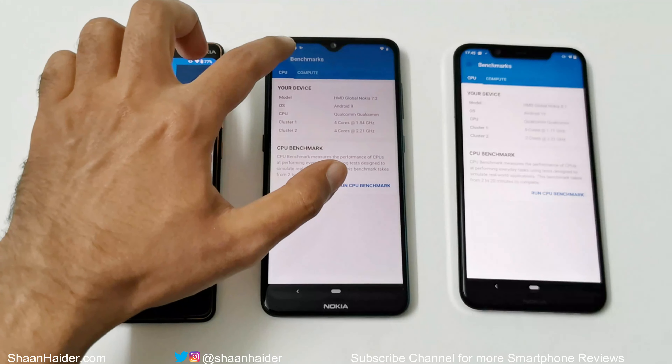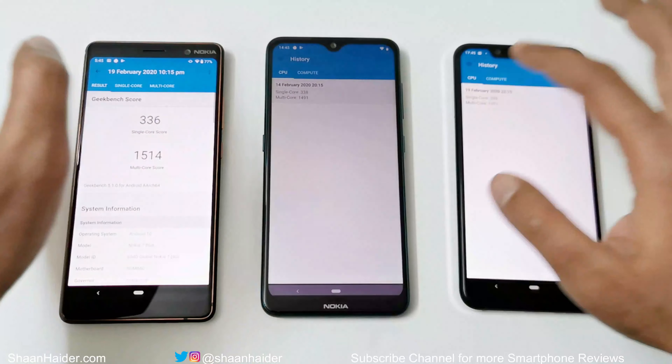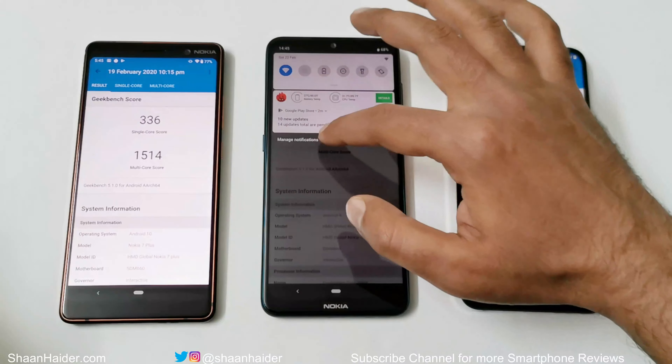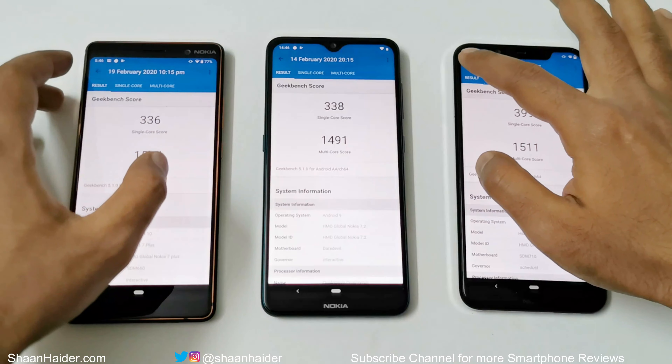Moving on to Geekbench 5, which is divided into CPU and Compute tests. For CPU: the Nokia 7 Plus scored 336 in single-core and 1514 in multi-core; the Nokia 7.2 scored 338 in single-core and 1491 in multi-core; and the Nokia 8.1 scored 399 in single-core and 1511 in multi-core. In single-core the winner is Nokia 8.1, in multi-core the winner is Nokia 7 Plus — though the difference is very minor. The Nokia 7 Plus and Nokia 7.2 score similarly due to their nearly identical hardware.